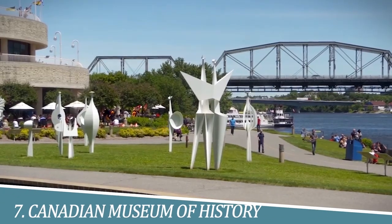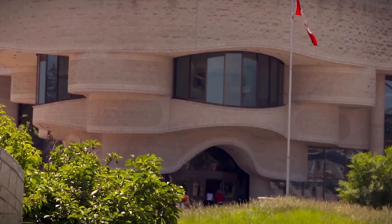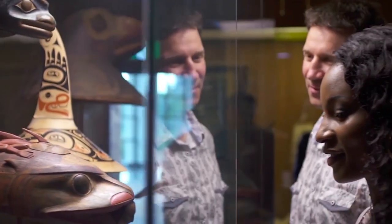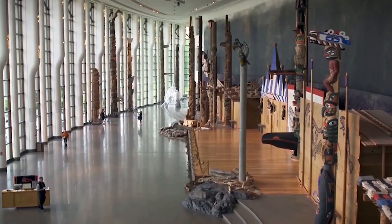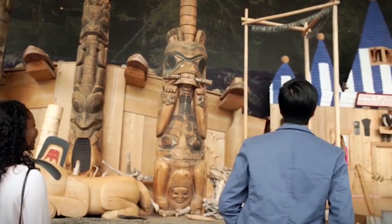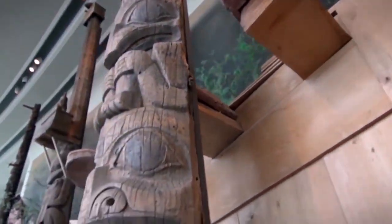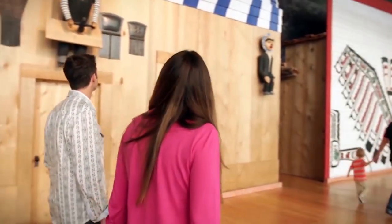7. Visit the Canadian Museum of History. The Canadian Museum of History in Ottawa is a must-visit destination for anyone seeking a deeper understanding of Canada's rich cultural heritage. With engaging exhibits, interactive displays, and an extensive collection of artifacts, the museum offers a captivating journey through the nation's history, showcasing its diverse cultures, significant events, and contributions to the world. It's a fascinating and enlightening experience that immerses visitors in Canada's past and present.